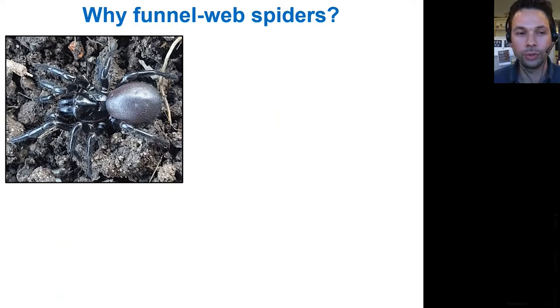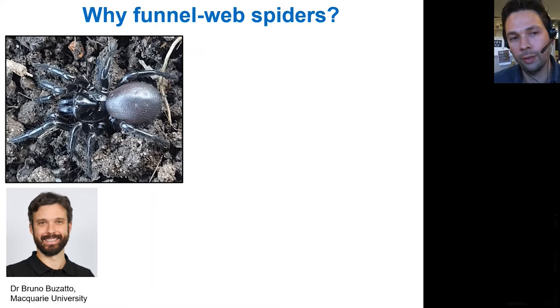Why did I decide to study funnel web spiders? It all started four years ago during one of my first visits back in Australia after going to Hamburg. Bruno Bosato — we are good friends, both graduates of the University of Western Australia — is a behavioral ecologist who at that time did his postdoc at Macquarie University. We caught up in Sydney, went for a beer, and thought about what we could do together. We came up with the Sydney funnel web spider, but we thought everything would be known already — this spider should have been studied to death, and there shouldn't be much new information.